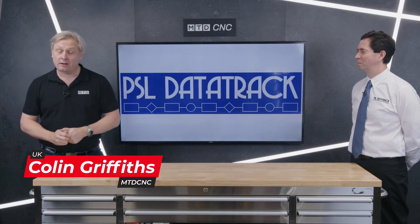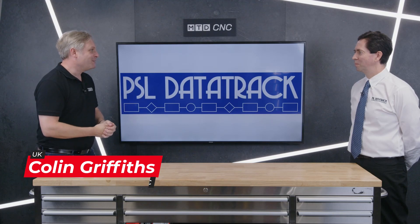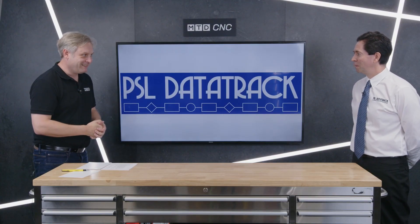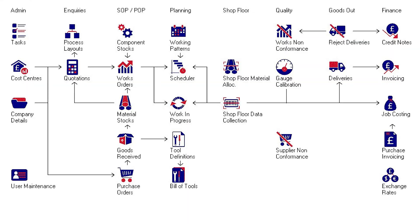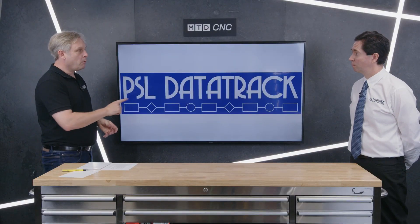Welcome to the technical corner. Today we're joined by Jeff Gartland from PSL Day Track — software for your engineering machine shop, simple as that. It's production control software from quotation to invoice and all the engineering steps in between. They have about 26 modules, so the system can be scaled to suit whatever the customer's requirements are, although there's a core they can tailor.